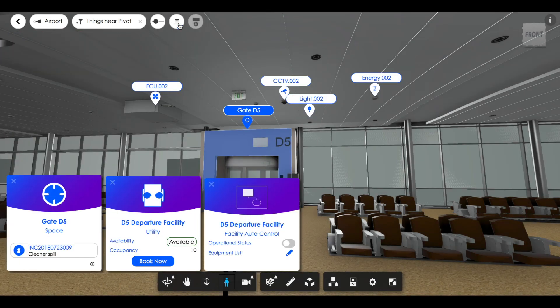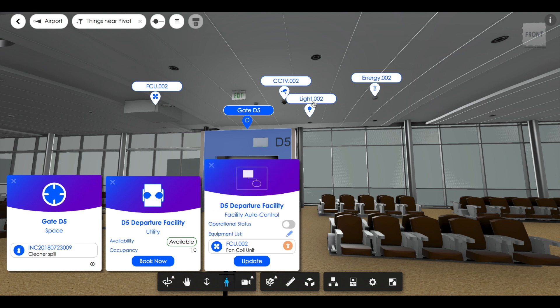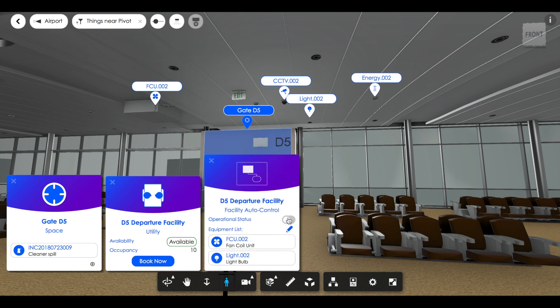Now that my facility is enabled with a workflow, how does it know which equipment to operate? Simple. Just drag and drop them into the card that represents the workflow. That's it — we are ready.